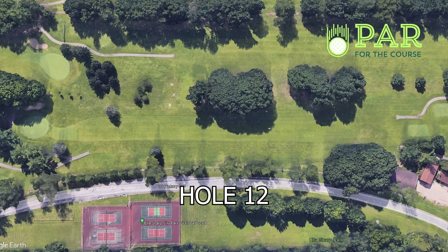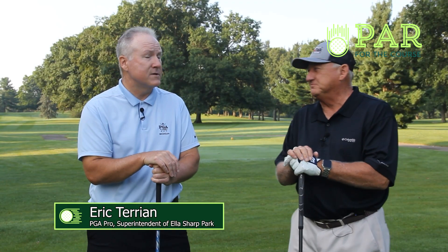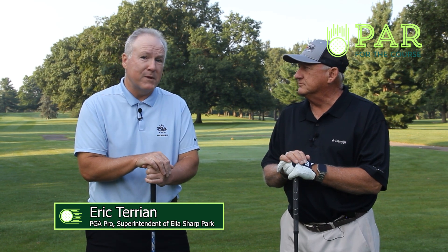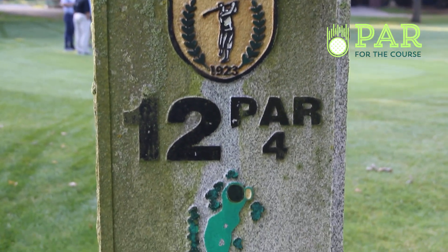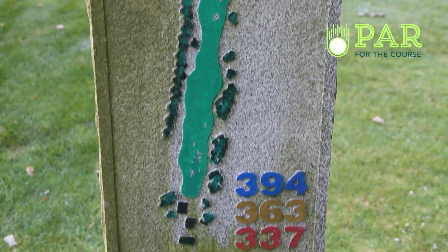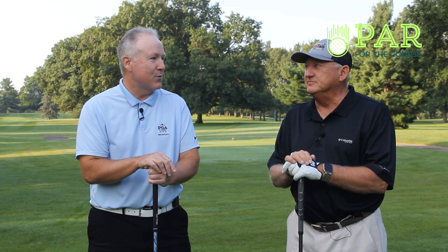Well, hole number 12 here historically has been one of the harder golf courses here in Jackson County. The par 4 plays to 394 yards. Not only does it require one good golf shot, it requires two, three, and four, and if you make a par here you've walked away with a good score.